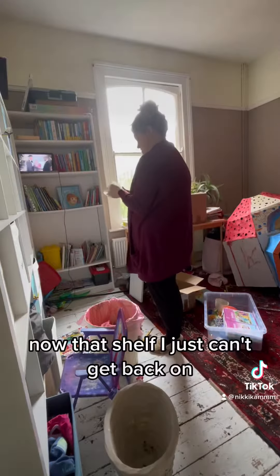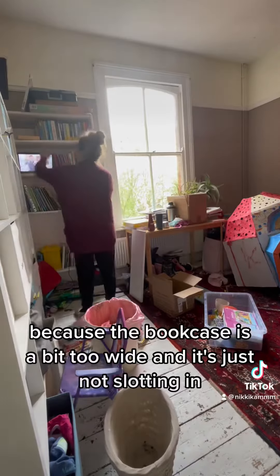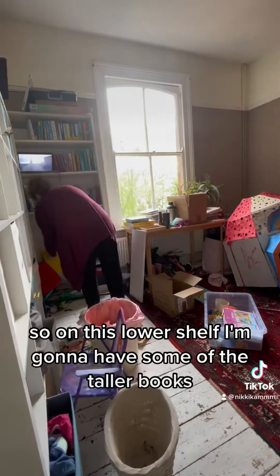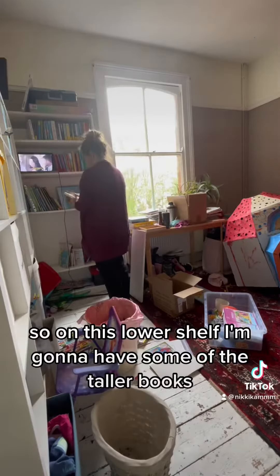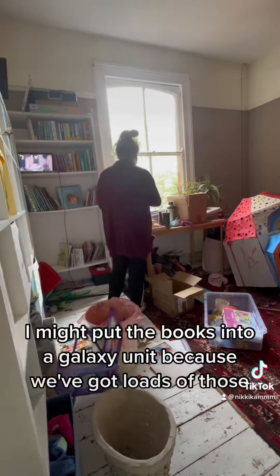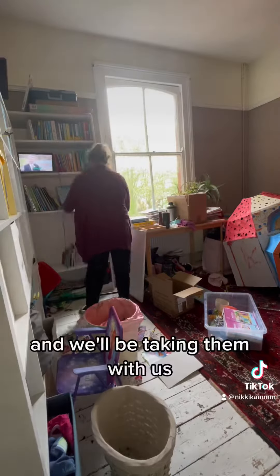That shelf I just can't get back on because the bookcase is a bit too wide and it's just not slotting in. So on this lower shelf I'm going to have some of the taller books and just leave that gap in the new place. I might put the books into a Kallax unit because we've got loads of those and we'll be taking them with us.